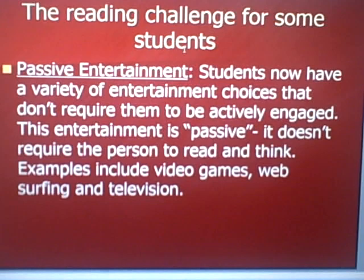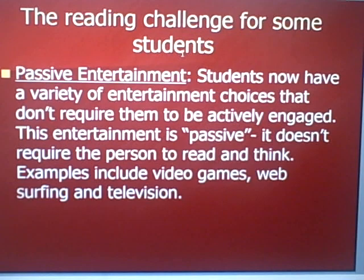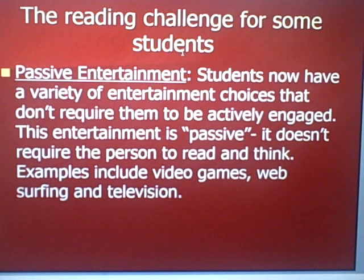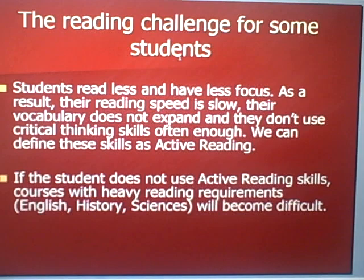There's a reading challenge for some students, and the reason we have a challenge is that we have so much of what we call passive entertainment. Students now have a variety of entertainment choices that don't require them to be actively engaged. Instead, this entertainment is passive — it doesn't require the person to read or think. Examples include video games, web surfing, and television. The entertainment sort of flows over you and doesn't require you to be focused and actively engaged.